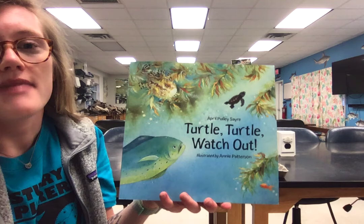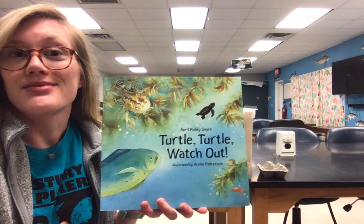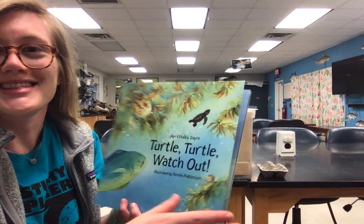This week's story is called Turtle Turtle Watch Out. It's written by April Sayre, and all of the illustrations are going to be done by Annie Patterson. This is going to give us a great introduction on the struggles that a sea turtle faces from those early life stages all the way to adulthood. So we'll go ahead and get started.